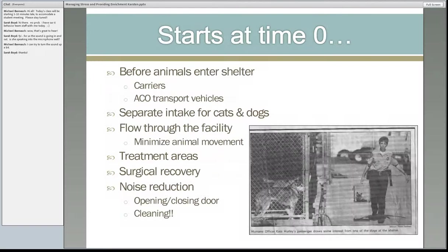It starts at the beginning. You should always be assessing their behavior — think about the animal the whole time they're moving through your facility. Both ways that we can reduce their stress, but also make observations about what their temperament is.